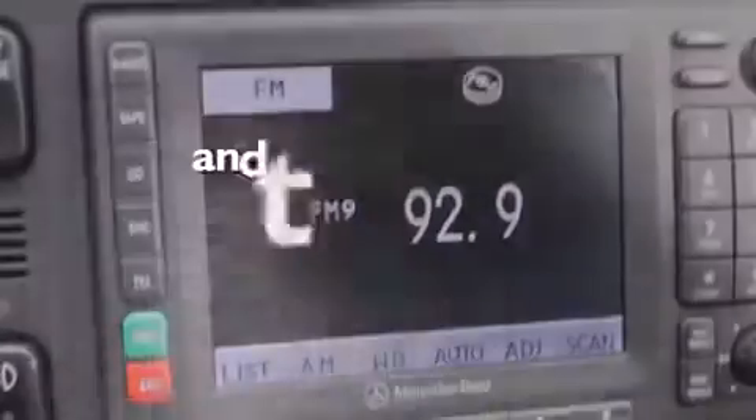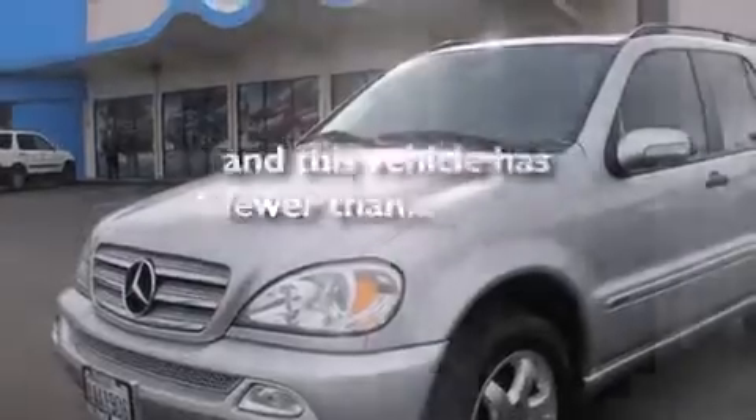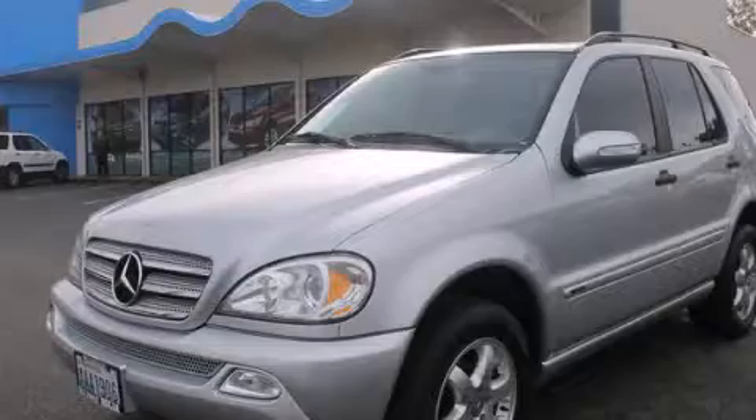This vehicle has fewer than 60,000 miles on the odometer. Contact us today and schedule your opportunity to see this vehicle in person.